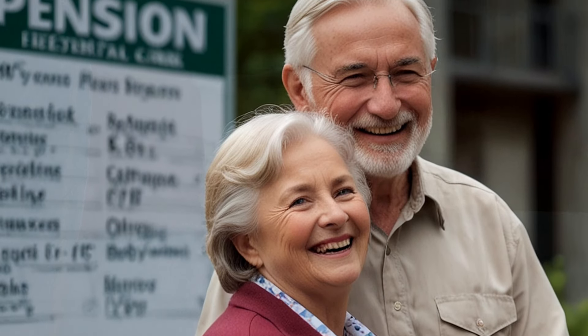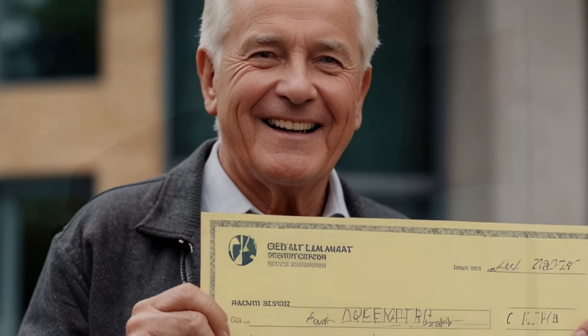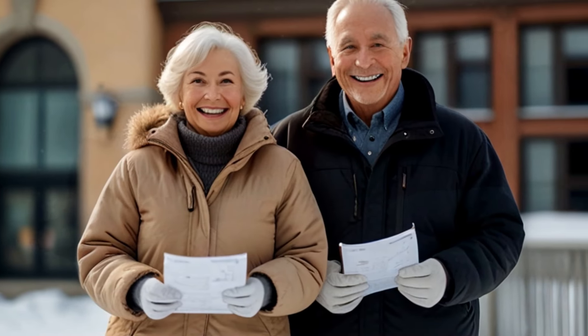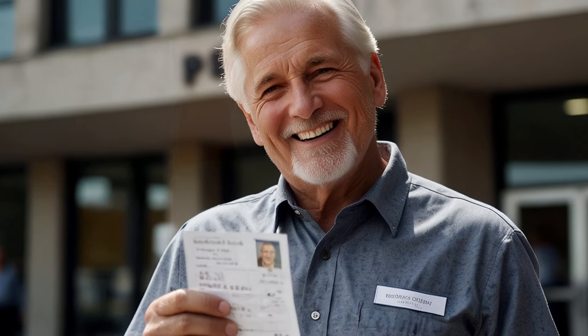There are two main ways to apply — online or by phone. For the online application, go to the official Service Canada website and log in to your My Service Canada Account (MSCA). If you don't have an account, you'll need to create one. Once logged in, navigate to the OAS or CPP benefits section and look for the option to request a one-time payment, then follow the prompts. If you prefer to apply by phone, call the Service Canada toll-free number, verify your identity, explain that you're calling to request the one-time payment, and the representative will guide you through the process. You'll need to provide your personal information, the amount you're requesting (up to $1,200), the reason for your request, and any supporting documentation.